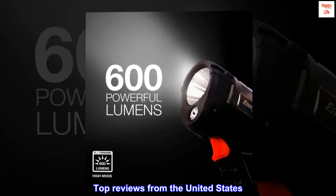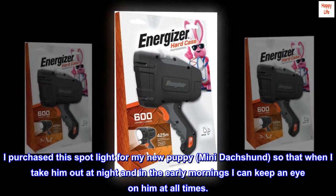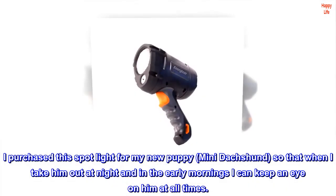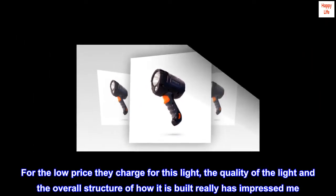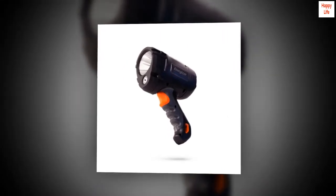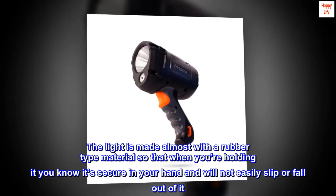Top reviews from the United States. Impressive spotlight. I purchased this spotlight for my new puppy, a Mini Dachshund, so that when I take him out at night and in the early mornings I can keep an eye on him at all times. For the low price they charge for this light, the quality of the light and the overall structure of how it is built really has impressed me.